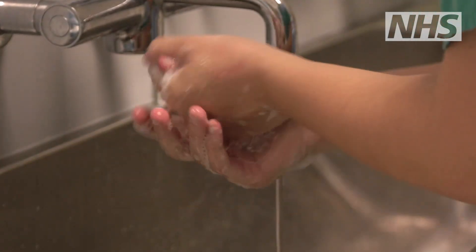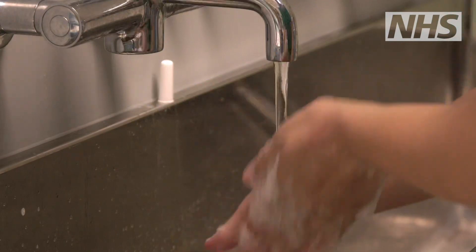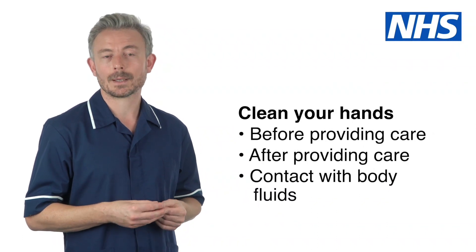The best way to stop infection spreading is hand cleaning with soap and water or an alcohol-based rub. There are five important times when you should clean your hands: before providing care,